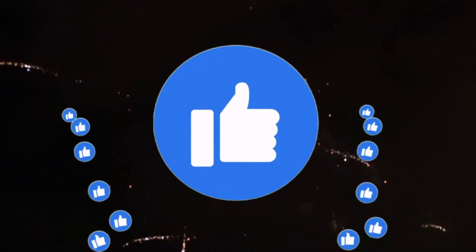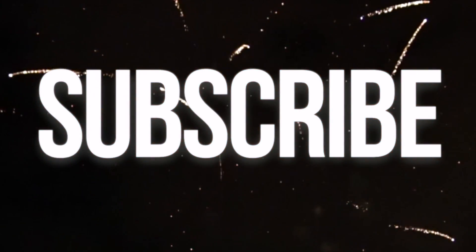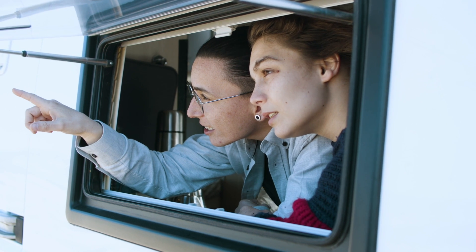Don't forget to smash the like button, turn on the notification bell, and subscribe to my channel. Now, let's start.